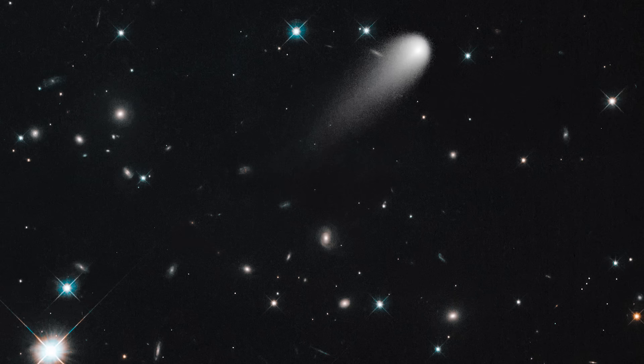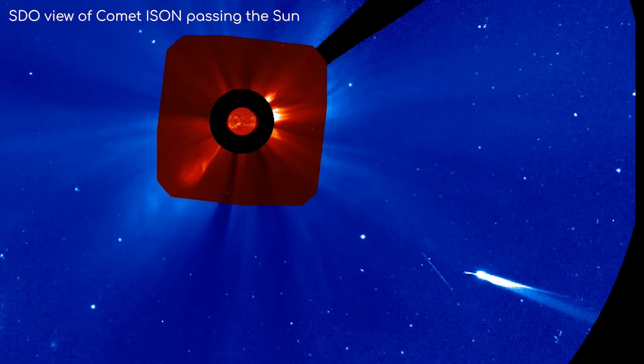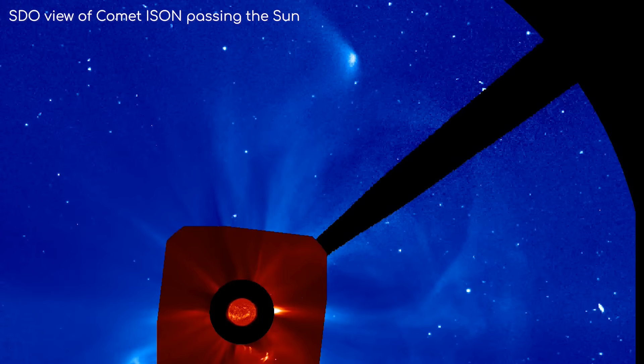However, most comets come and go without much of a fuss, not visible to the naked eye, and we wouldn't even know about them were it not for telescopes constantly monitoring sections of our sky.